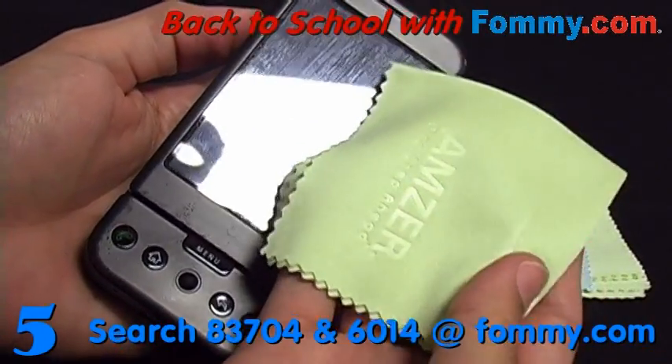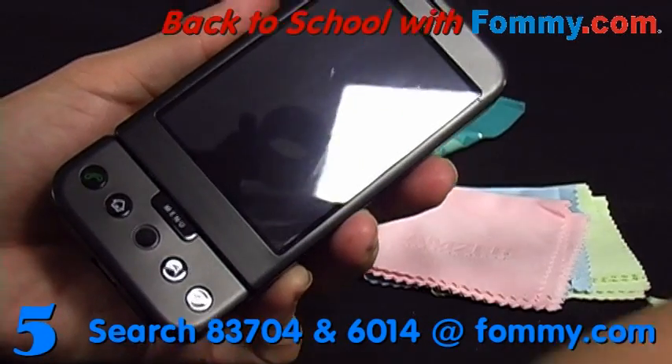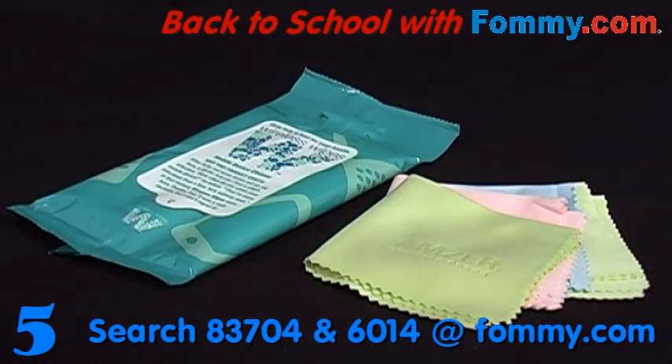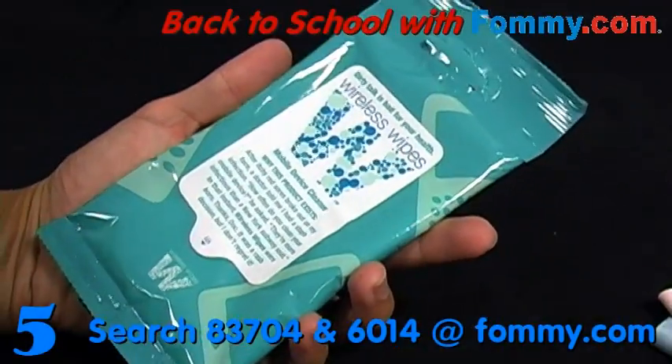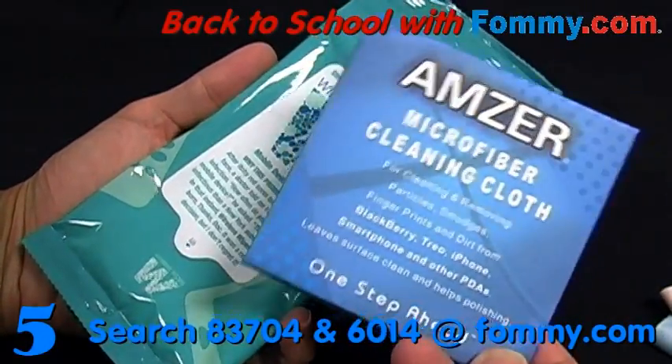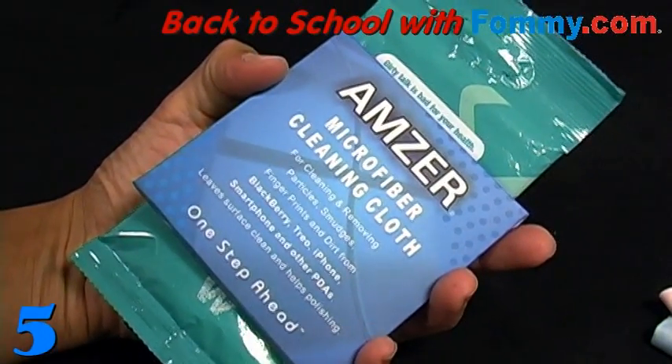For maximum results, use Wireless Wipes in conjunction with AMSR's Microfiber Cleaning Cloths for a fast, non-streak dry. Now available in a light, refreshing green tea cucumber scent, Wireless Wipes are non-corrosive and hypoallergenic. Take Wireless Wipes and AMSR's Microfiber Cleaning Cloths wherever you go for a bacteria-free mobile device and a healthy you.